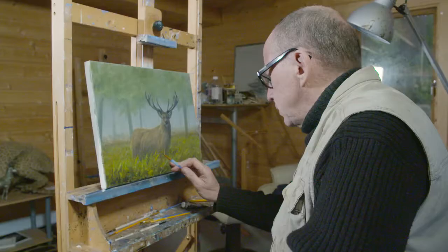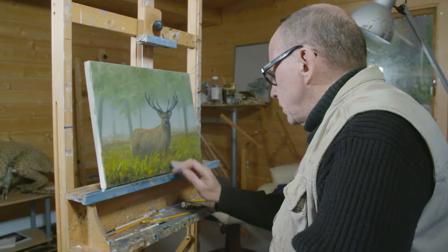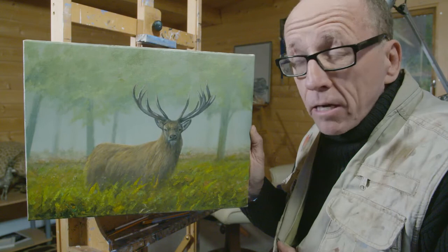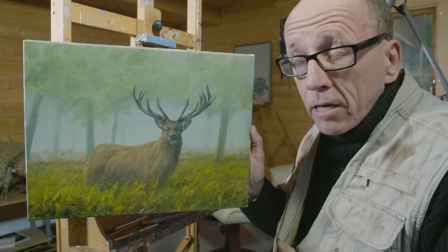There we are — all finished! I hope you like it. I love him, and it totally reminds me of my day at Knepp Castle. Every time I look at him it's going to remind me of that day, and that's the whole point of painting. There's a great amount of nostalgia attached to this painting and I hope you like him as much as I do.